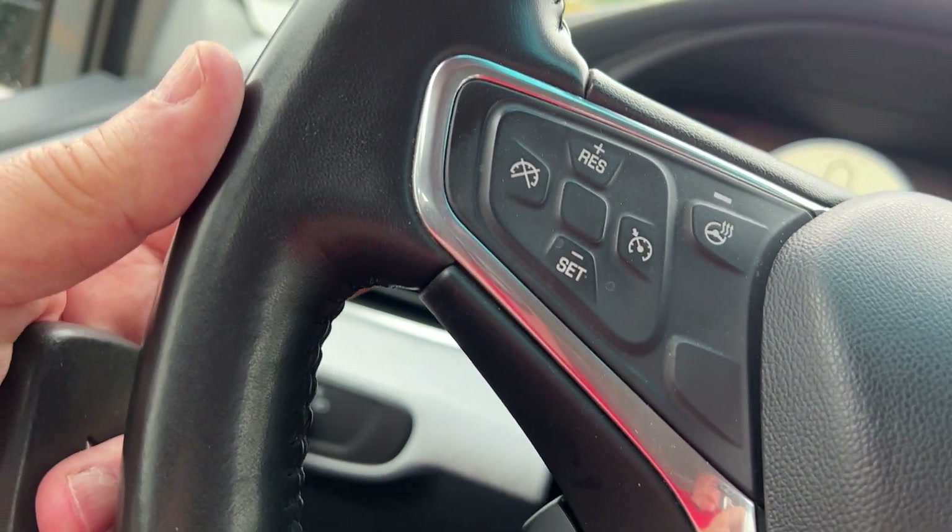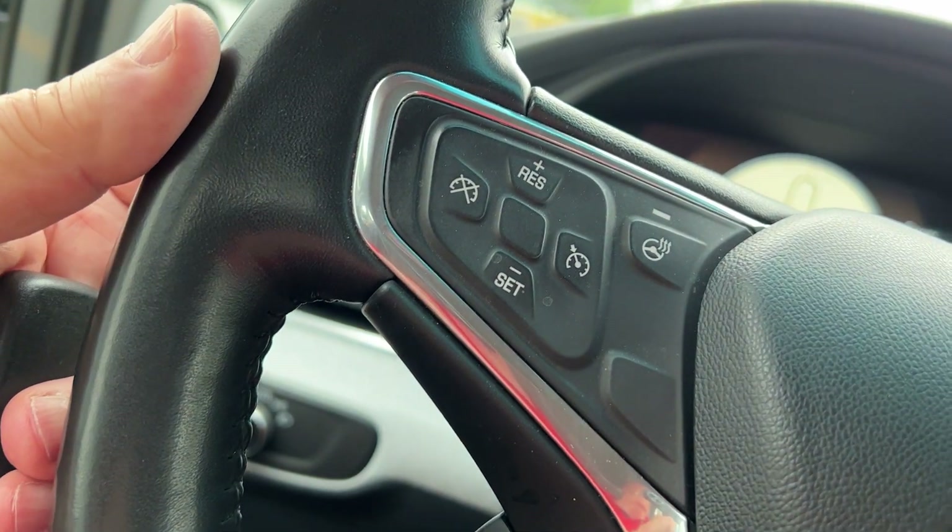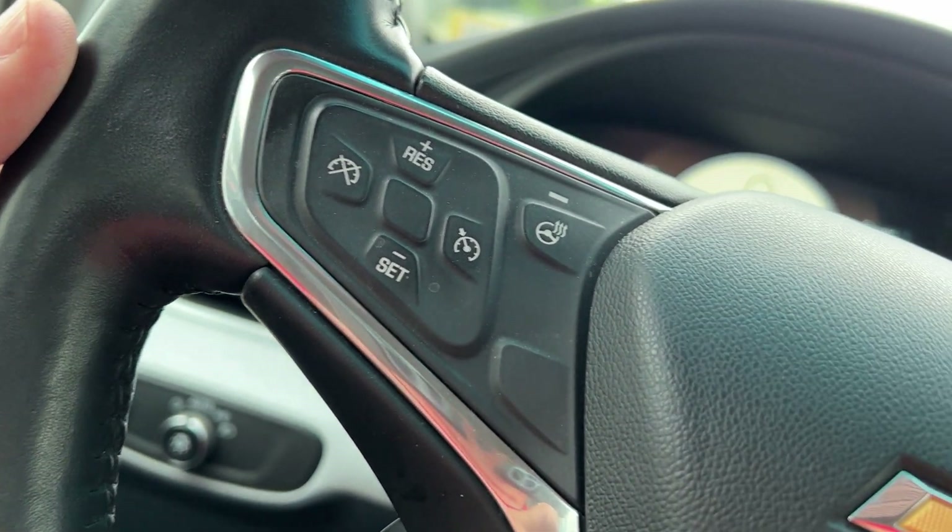Underneath here in the back is your regenerative braking. If you're traveling and you want to charge your battery a little bit more, you just pull that paddle there.